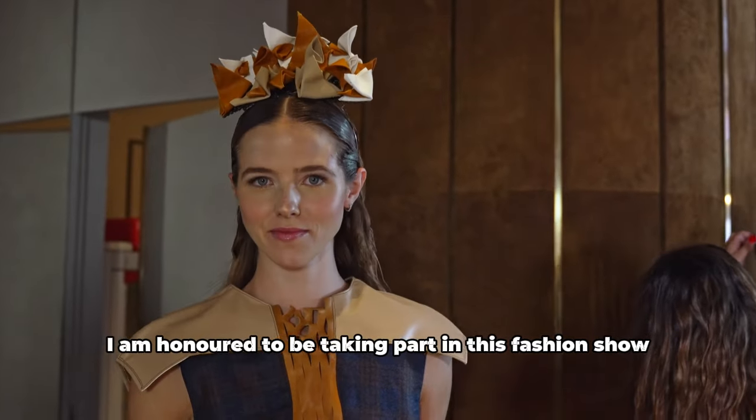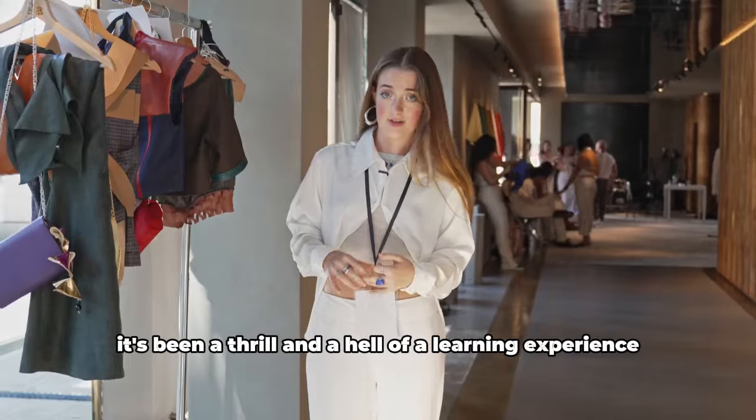I am honored to be taking part in this fashion show. It's been a thrill and a hell of a learning experience.